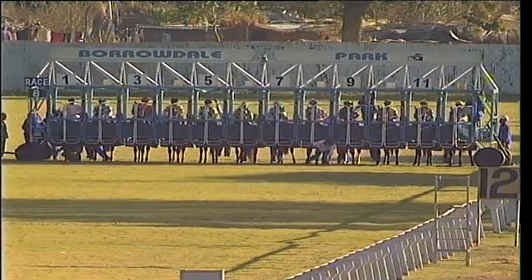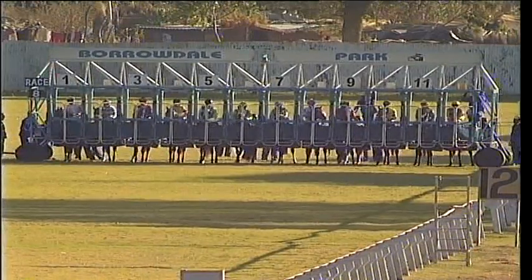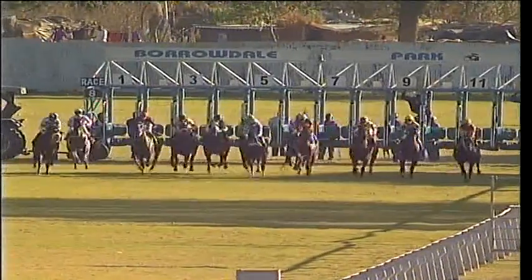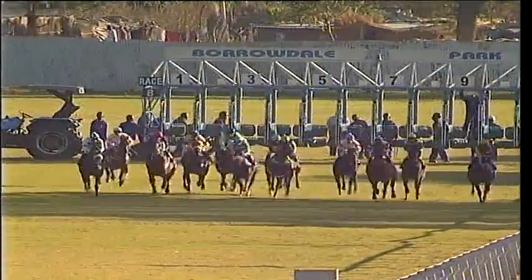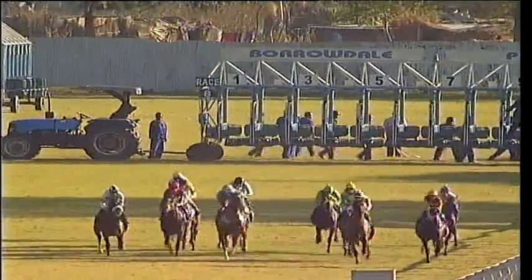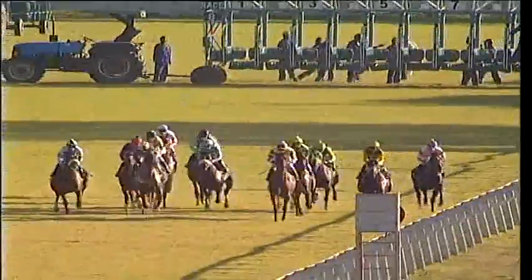White flag goes up, all set and away racing from the 1300 meter marker. Princeton Tiger did not get the best of start, lost some ground on that jump but quick into stride. Zeta goes on to the head of affairs, as well as Century Sunrise also involved early on.